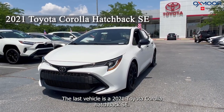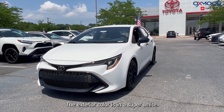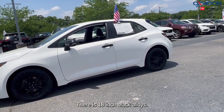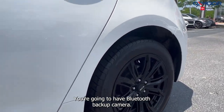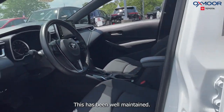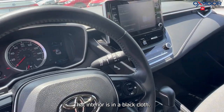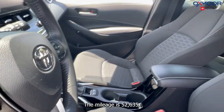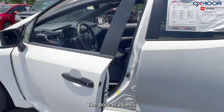The last vehicle is a 2021 Toyota Corolla Hatchback SE. The exterior color is Super White. There are 18-inch black alloys. You're going to have Bluetooth and a backup camera. This has been well maintained. That interior is in a black cloth. The mileage is 52,635 miles and the price is $28,995.